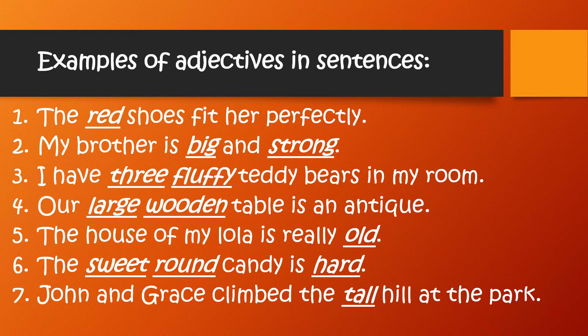Number four: our large wooden table is an antique. Number five: the house of my Lola is really old. Number six: the sweet round candy is hard. And number seven: John and Grace climbed the tall hill at the park.